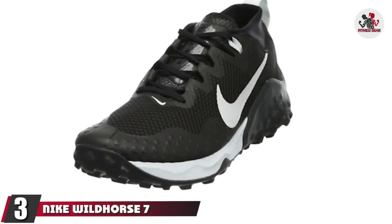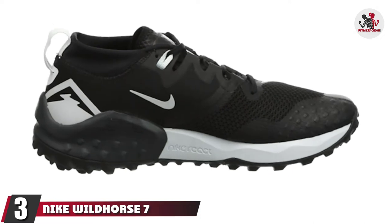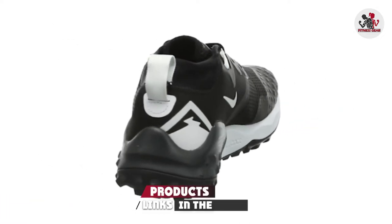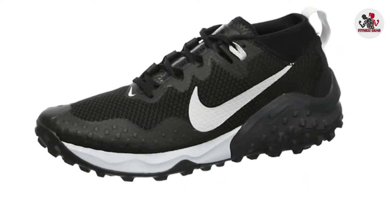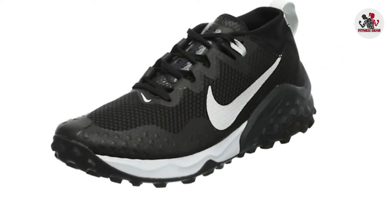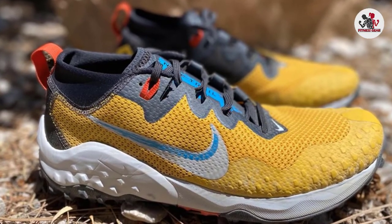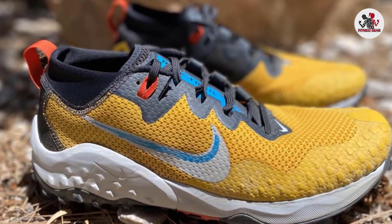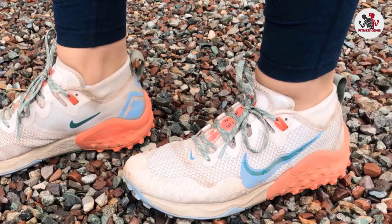The number 3 position is held by Nike Wild Horse 7. The Nike Wild Horse 7 shoe is perfect for anyone who loves to run on trails. These shoes are made with a rubber sole that provides great traction, making them perfect for running on rough terrain. They are also lightweight and cushioned, making them comfortable to wear for long distances. The Wild Horse 7 is a great choice for a reliable, durable trail running shoe.